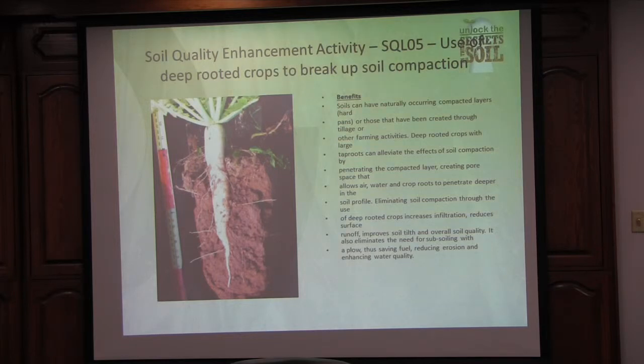Now we have deep-rooted crops to break up compaction. This is where we use our radishes, our turnips, canola — even sugar beets have been used.